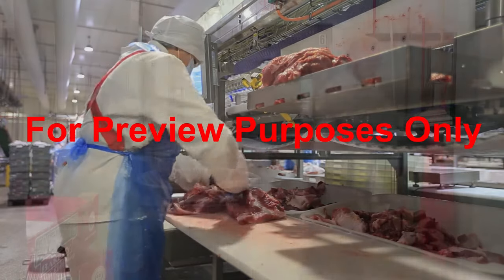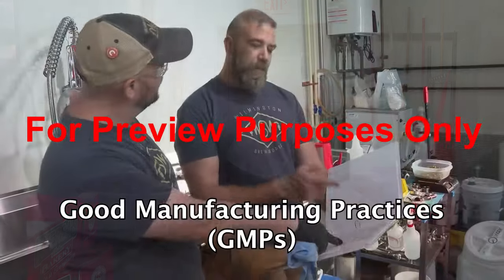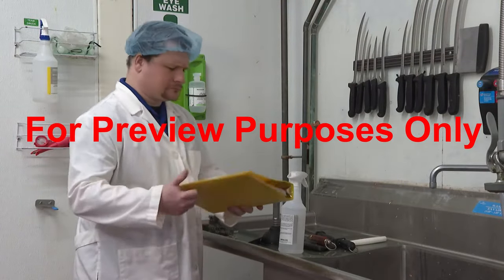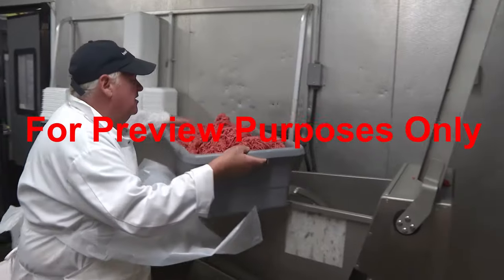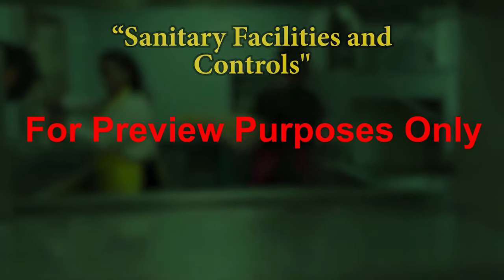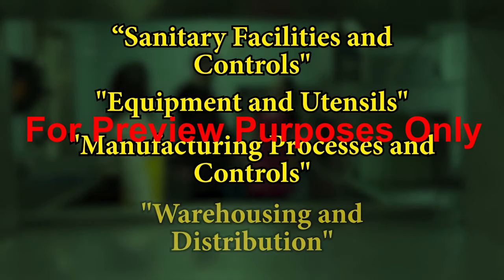All food processing or handling facilities must meet these criteria to help reduce the risk of contamination in their manufacturing environment. In order to adhere to the FDA regulation, each facility must develop a set of Detailed Good Manufacturing Practices that can help prevent the food that they work with from becoming contaminated. In this second of two GMP programs, we'll take a look at how following GMPs can help you keep your facility contamination-free, as well as the last four sections of the FDA's GMP regulation, which address sanitary facilities and controls, equipment and utensils, manufacturing processes and controls, and warehousing and distribution.